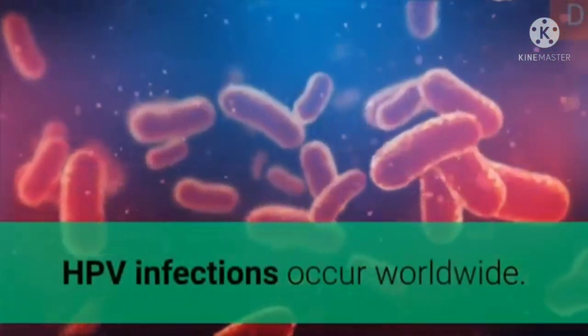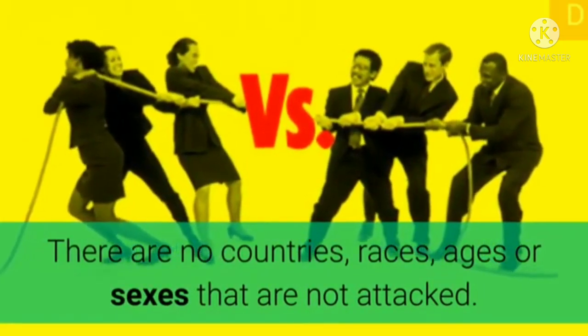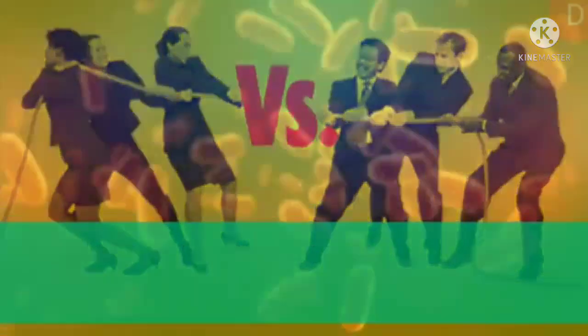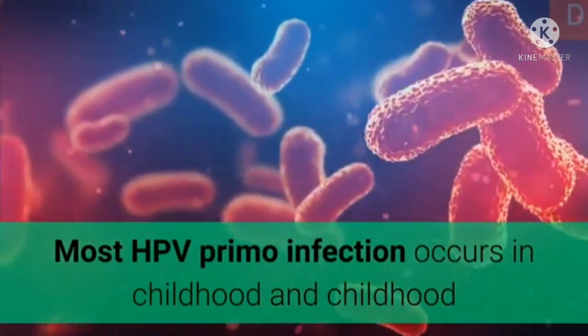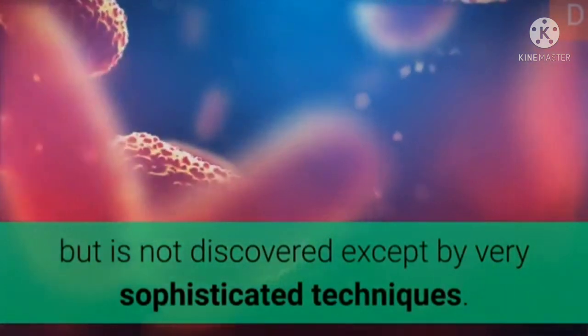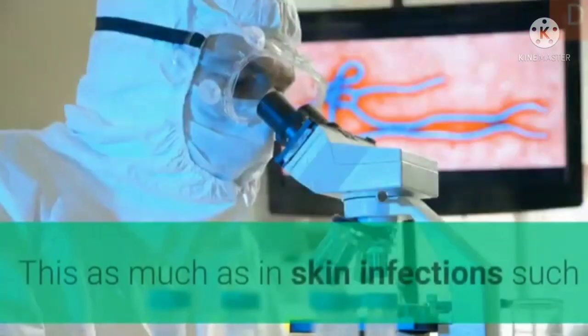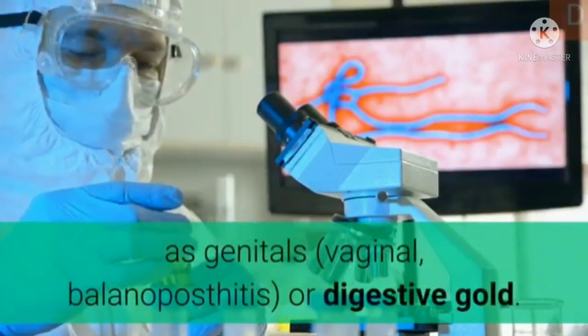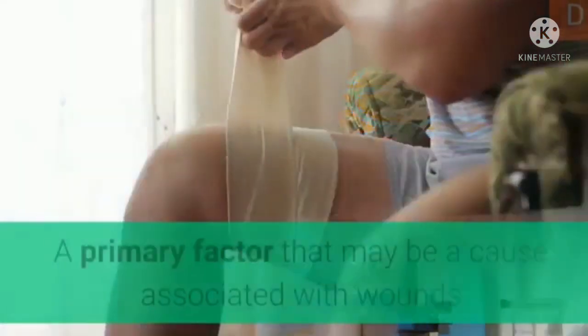HPV infections occur worldwide. There are no countries, races, ages, or sexes that are not affected. Most HPV primary infection occurs in childhood but is not discovered except by very sophisticated techniques. The vast majority are subclinical. This is seen in skin infections such as genital, vaginal, or mucosal sites.